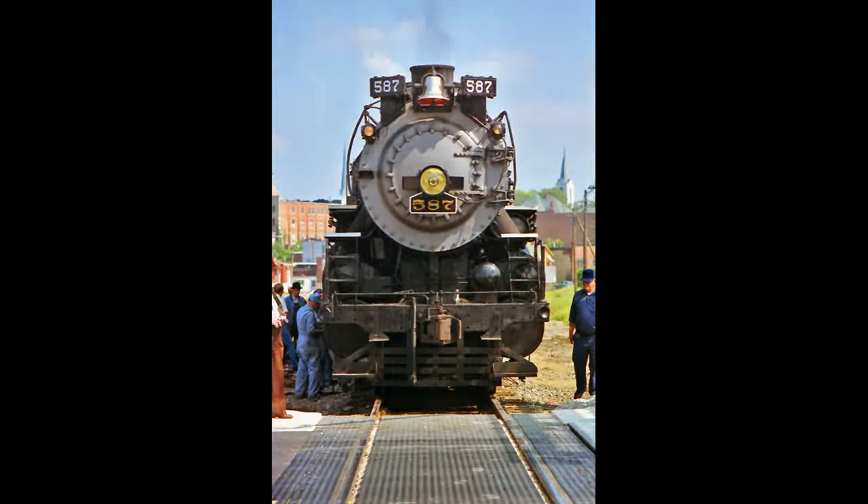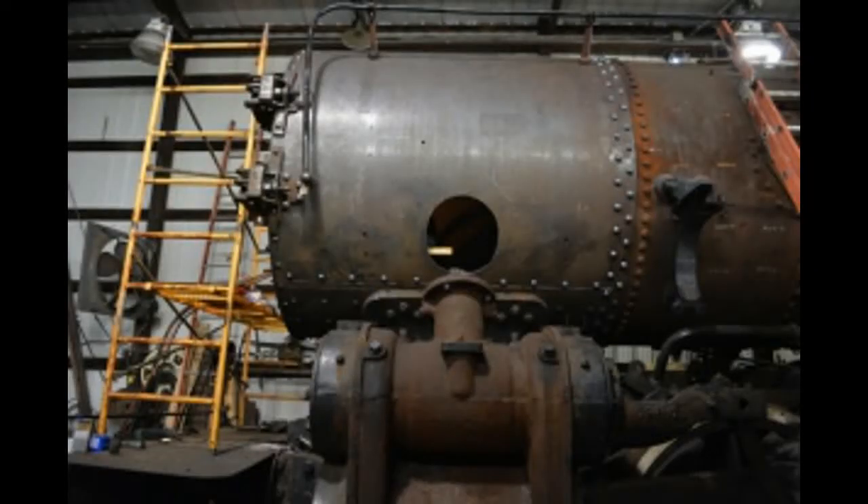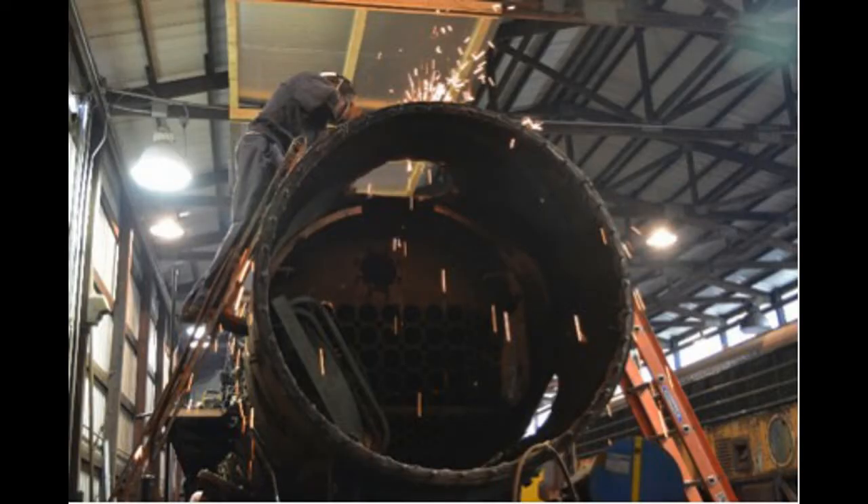But in 2005, a second restoration began. Although it's 2017 and this engine is still undergoing restoration. Man, this restoration is taking forever.